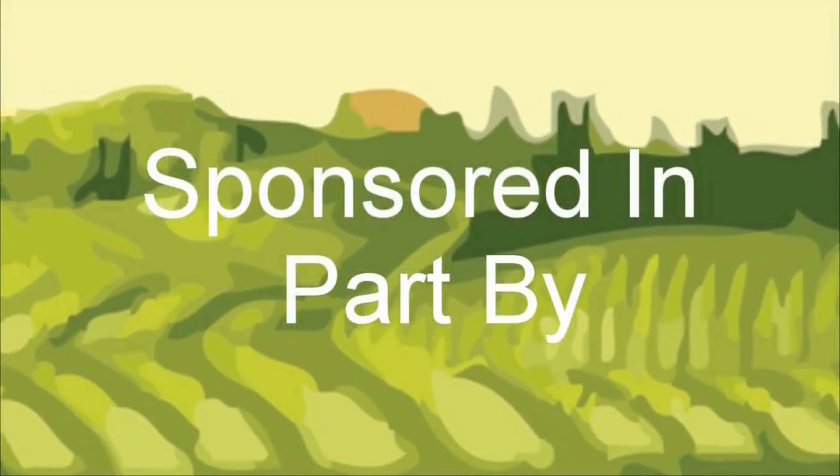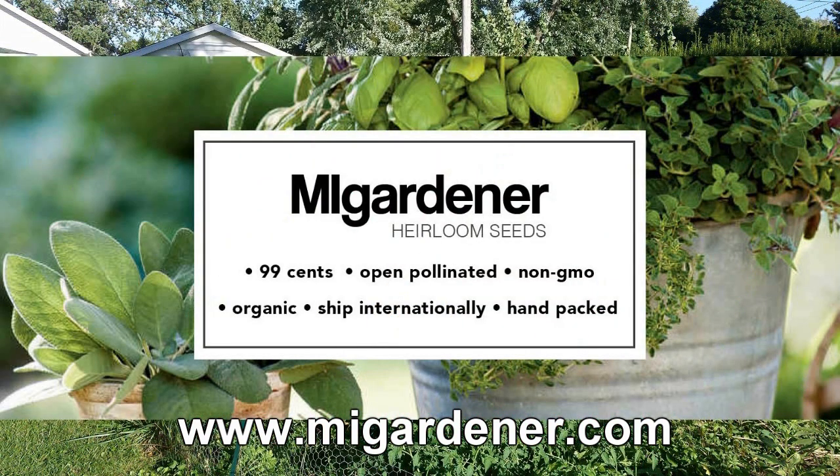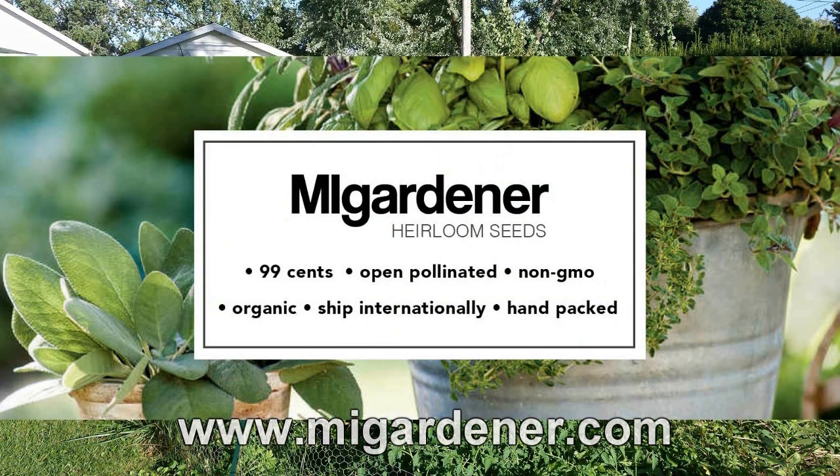The Wisconsin Vegetable Gardener is sponsored by MiGardener.com — over 300 varieties of non-GMO, heirloom, organic flowers, vegetables, and herb seeds, all for 99 cents. MiGardener.com.